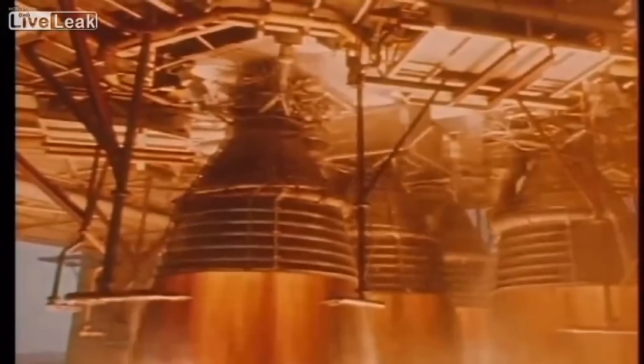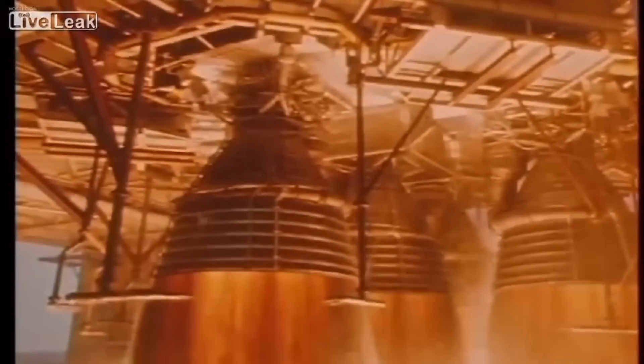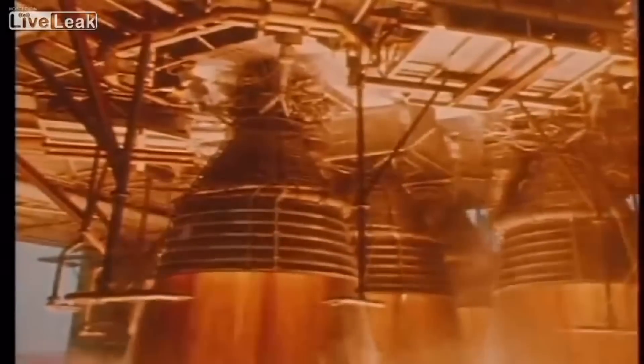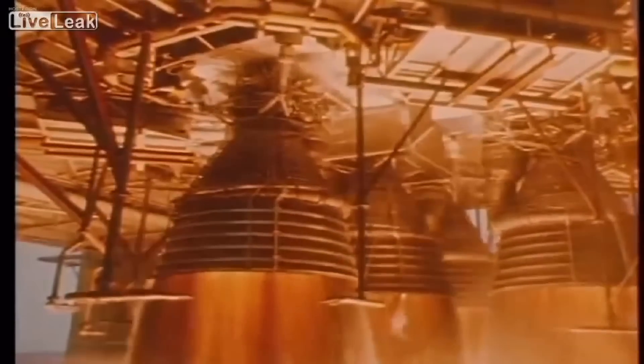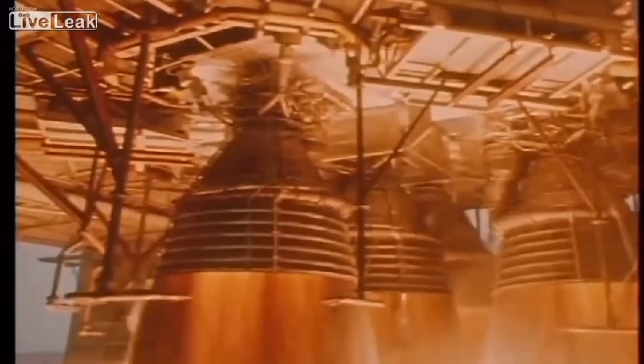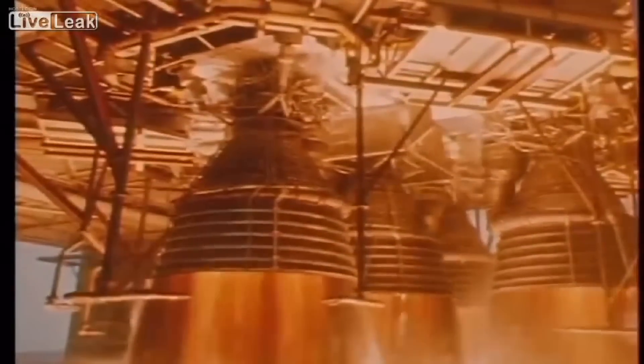During development, the F-1 was often affected by combustion instability, which induced oscillations and sometimes caused the engine to fail. To diagnose this problem, engineers used small amounts of explosives to cancel out the oscillations — usually C-4 or black powder.